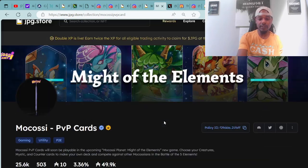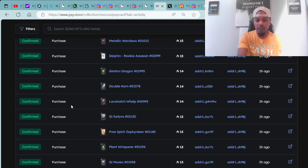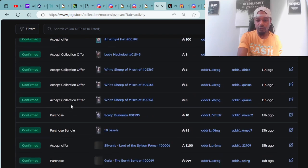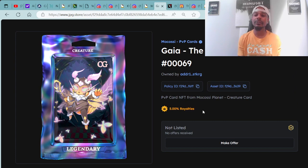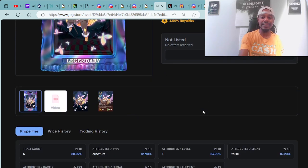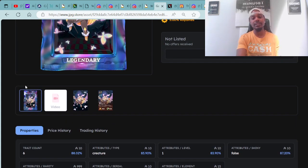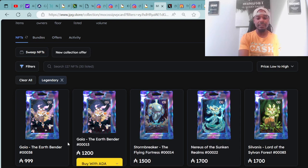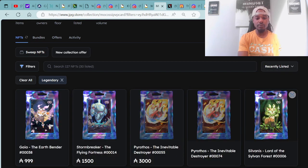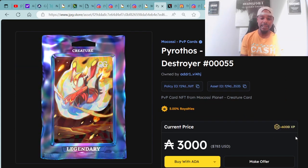There are a lot of different sales going on right now. An epic Ripple Fin just sold for 138 ADA. Someone purchased a legendary Airbender card for 999 ADA — a legendary card, super rare within the collection. Congratulations to the buyer and seller. Legendary creatures start at a floor price of 999 ADA and go up from there. One of my favorites in the collection is the Pyro Thos — that thing is fire.